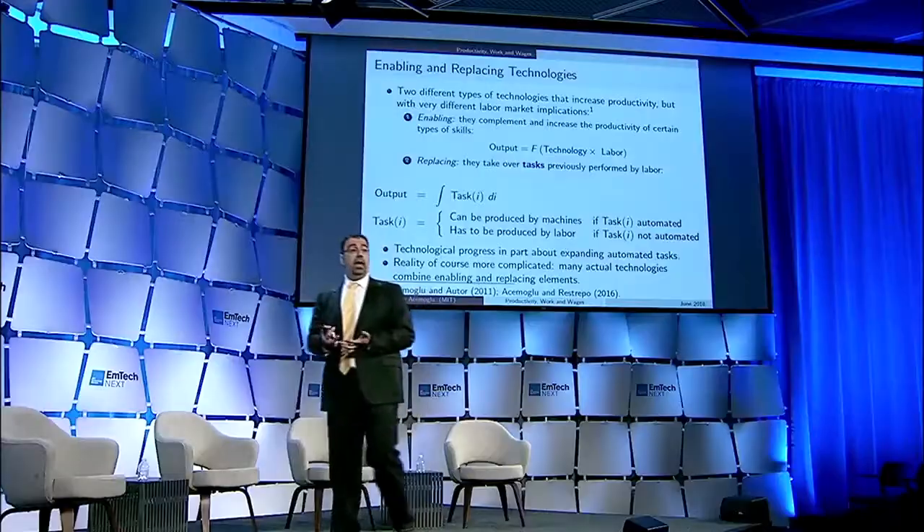If you have a computerized design machine — computer-assisted design, a CAD machine — you're making your designer more productive. He or she can draw things to a greater degree of precision. But many technologies are different than that. They actually replace workers in the tasks that they were previously performing.